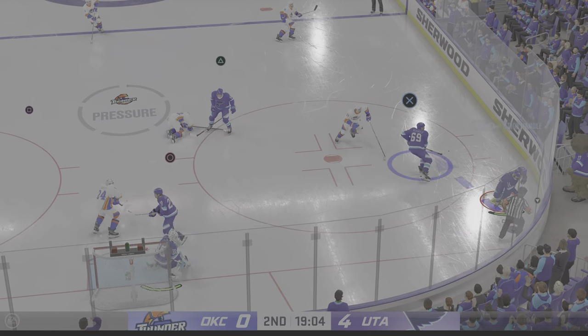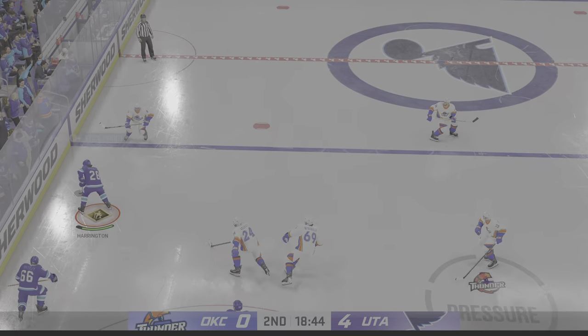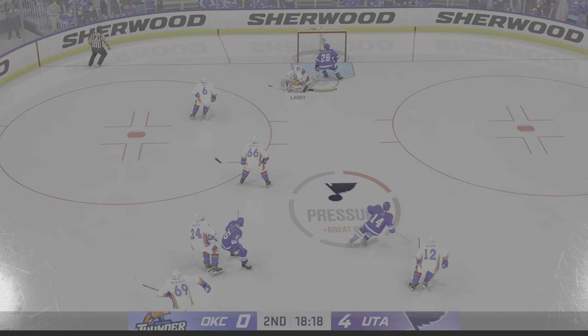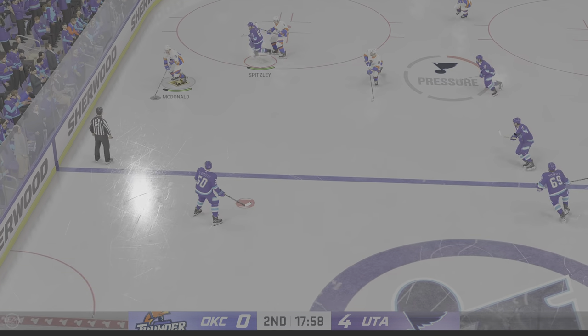We've seen a pretty good sample size already played thus far. Your assessment: Oklahoma City's trailing in this game because they haven't had any urgency around the puck. They've been chasing the game, and they haven't had any possession time.